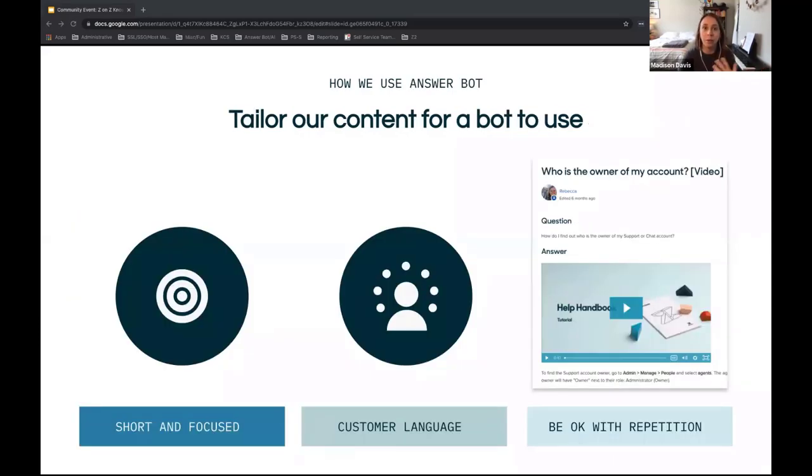We also publish a lot of our content specifically for use with AnswerBot. In addition to tuning for search, we tune to make sure AnswerBot can easily match a question with the right article. The best articles for AnswerBot are short and focused on a single topic. AnswerBot weighs the first 75 words of an article more heavily than the rest, so it's important to get as much context as possible in those first 75 words. We also make sure articles use customer language — first-person tone like 'how do I' or 'can I' — and we pull the exact words customers use to describe their issues.